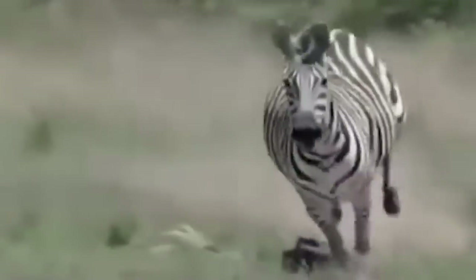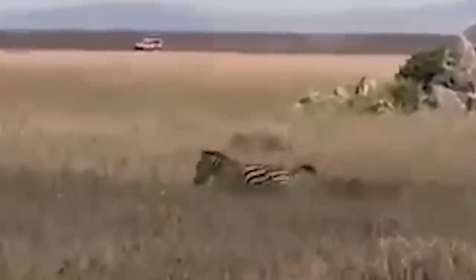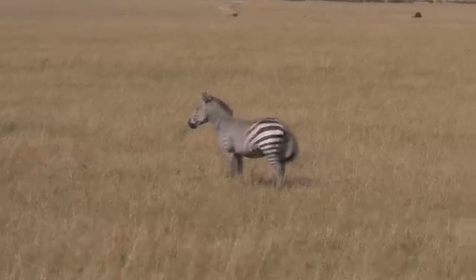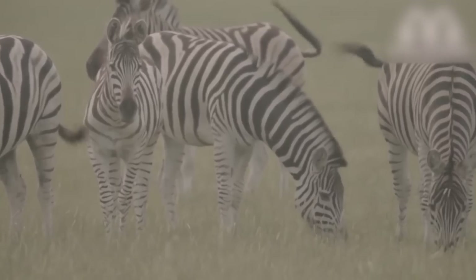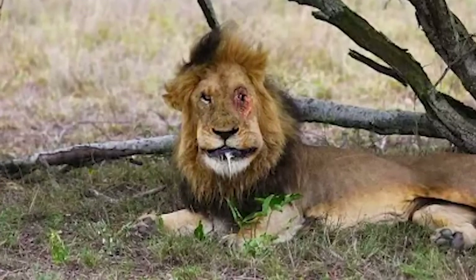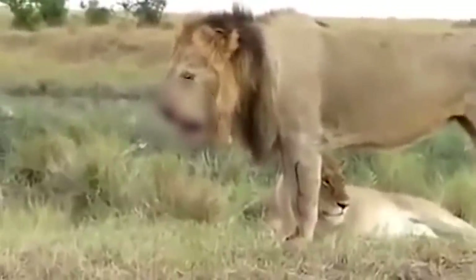Zebras always run in zigzag from side to side when chased. They are fast runners, just like horses. Think about a horse kick, multiply it by about 10, and you'll get an idea of how a zebra can be deadly. A zebra kick can easily break a lion's jaw, and a kick to the head is lethal. If a lion ends up with a broken jaw, it will not be able to hunt or feed itself and will eventually die of starvation. That's why, in the vast lands of the Serengeti, a lion needs to be very smart in its tactics when targeting a zebra.